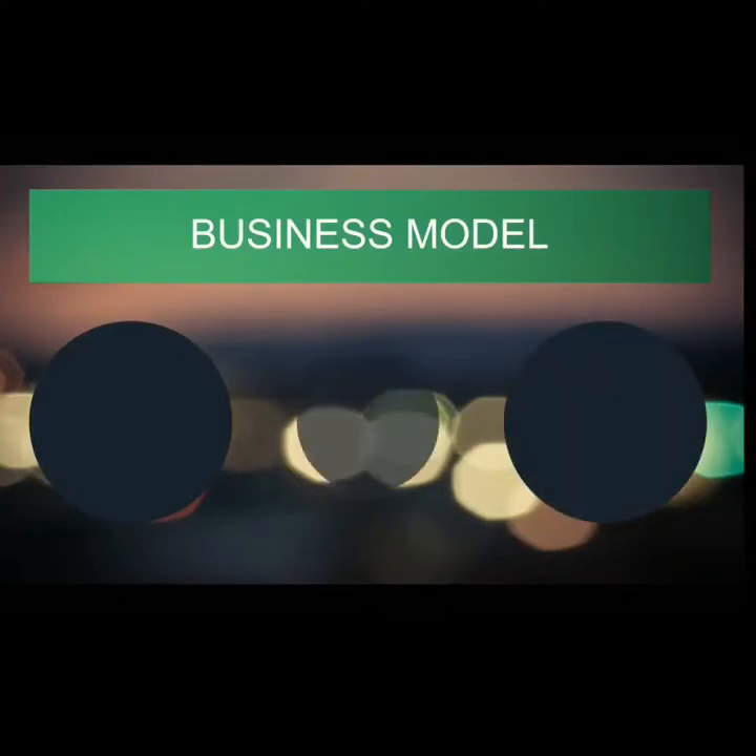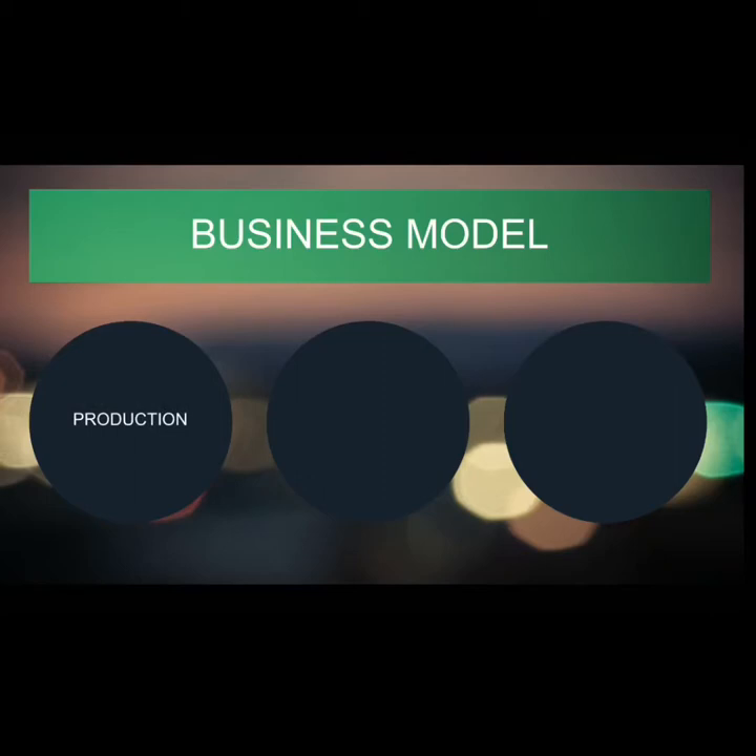Now let's try to understand the business model a bit. The first step is production. The edible spoon is manufactured using raw materials such as jowar, rice and wheat flour, and also sugar.